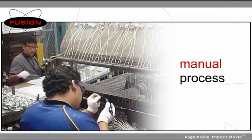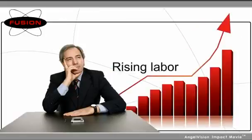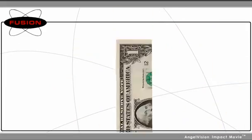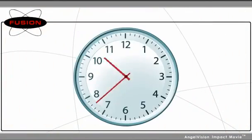Is controlling your costs using a manual process a challenge? Are you experiencing large numbers of rejects or rising labor costs? Would you like to cut expenses by increasing throughput while reducing material waste and labor hours?